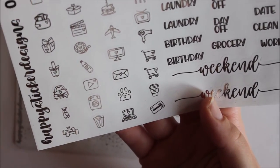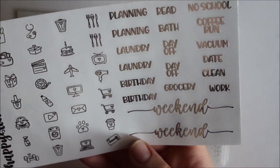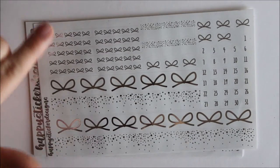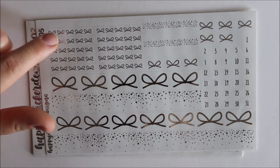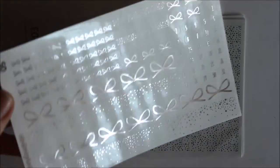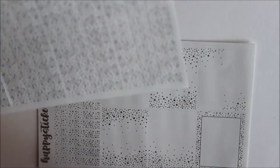On another sheet you have two different versions of bottom washi overlays, ten more header overlays, flag overlays, and your date dots. The foiling is really adorable and really perfect — I can't see any mistakes or black dots, so the quality is just really great.